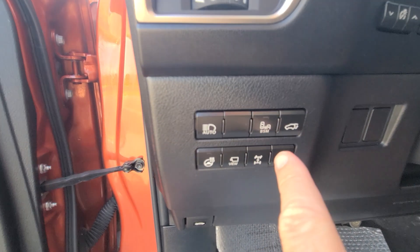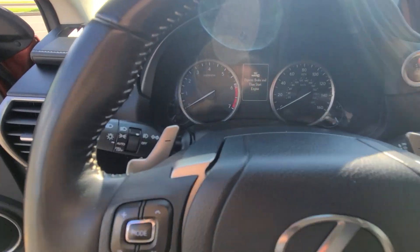Heated steering wheel, lane assist, four-wheel drive, lock, differential lock.